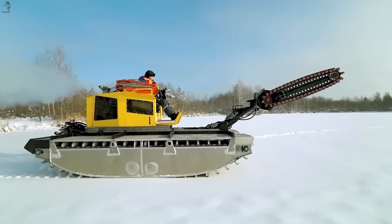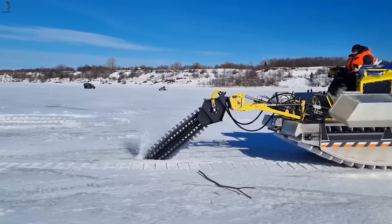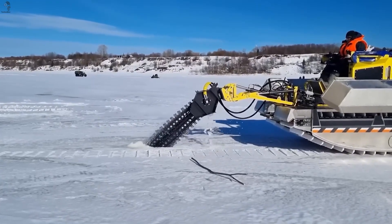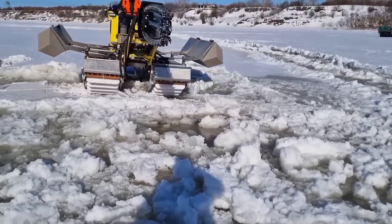The Portum 1200 is an amphibious, multi-mission machine built for tough environments. With dozens of attachments, it shifts roles instantly — cutting ice, cleaning rivers, collecting spilled oil, mowing reeds, even restoring damaged shorelines. Few machines cover this much ground, on both land and water.